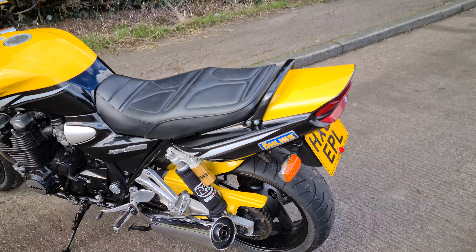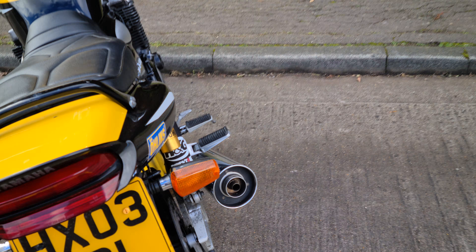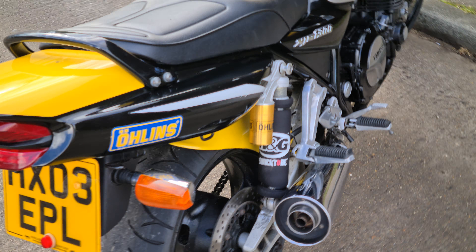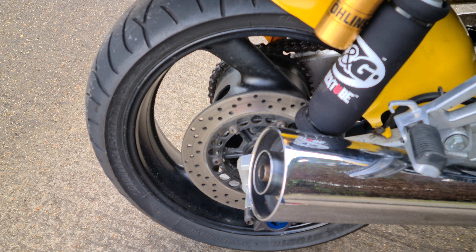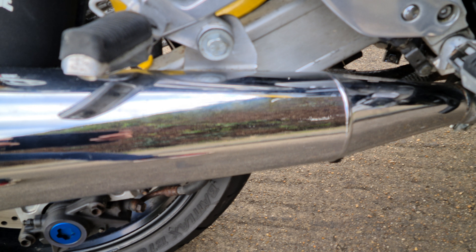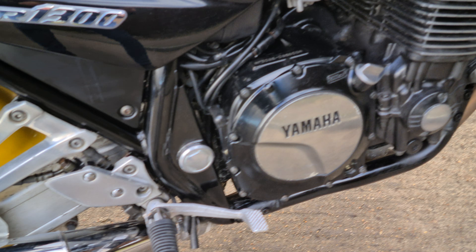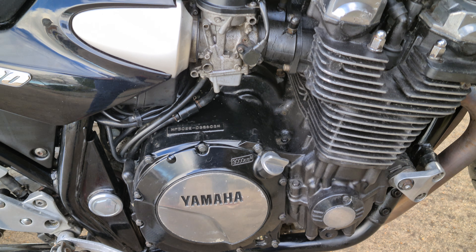Starting from this side, we've obviously got the Ohlins shock which comes as standard. The wheels are in nice condition, all of the exhausts are lovely, engine side casings are nice. What I like about the yellow ones is you get the black engine, which is really nice.